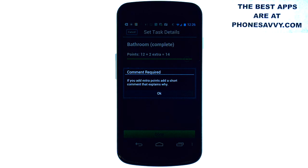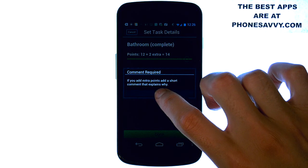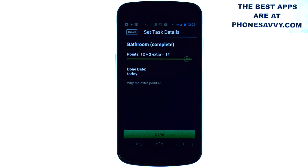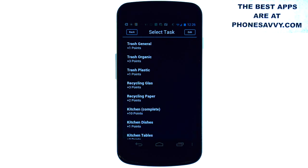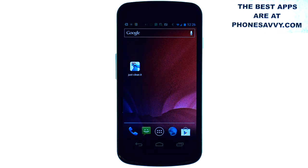If you have roommates and you're struggling to keep your house clean, download this application. Who would have thought an app can actually help you keep your house clean! It's called Just Clean It — Just-Clean-It is available on the Play Store for Android devices and also for iPhones. Download this application or recommend it for anybody that struggles keeping their house clean. Also visit phonesavvy.com to become an expert on all the best apps you can get on your smartphone.